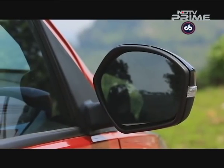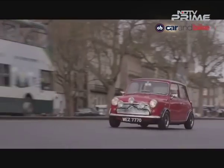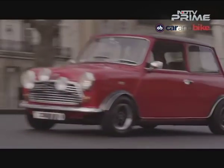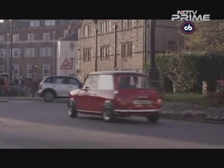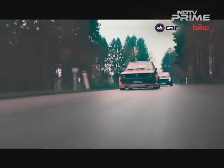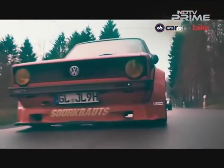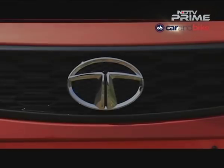Every country needs a set of fun, affordable cars that enthusiasts can buy and go crazy with. Back in the 60s, the British Motor Company did it with the Mini — a front-wheel-drive car in a rear-wheel-drive era that blew everybody away. And then in the 80s, Volkswagen gave us the GTI. These automakers dare to do things differently, and if there's one such automaker in India, it is Tata Motors.